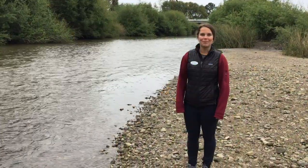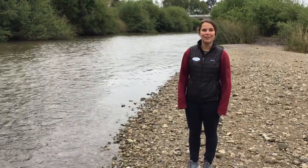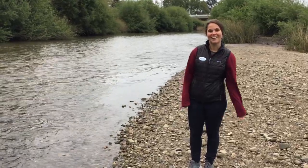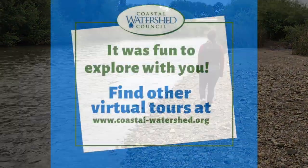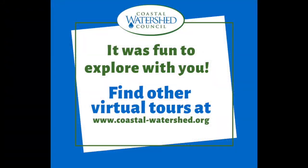Just downstream from here, the Coastal Watershed Council is working on improving a section of stream bank habitat. Let's go check it out. Thanks, Whitney. It was great to explore with you today. You can find other virtual tours like this River Health one at our website, coastal-watershed.org. Thanks everyone, I'll see you later.